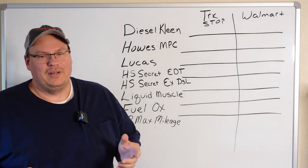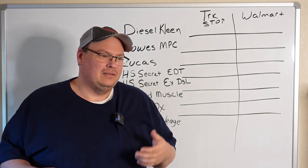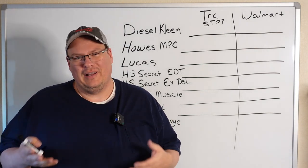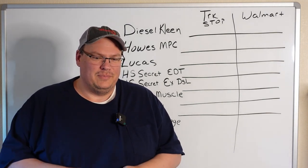Hi, thanks for joining me today. Today I want to talk about fuel additives. Are they worth it? What's the real cost? Are some better than others? And when you measure it out with the cost and the return on that investment you get, are they even worth it in the first place?